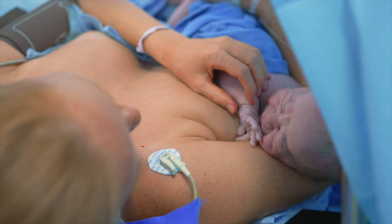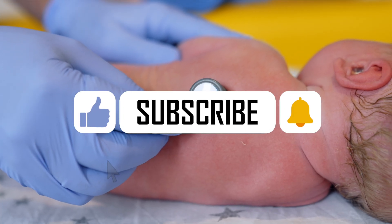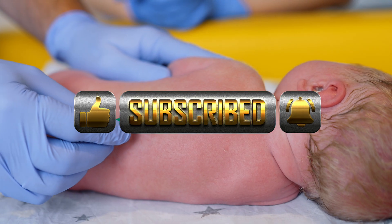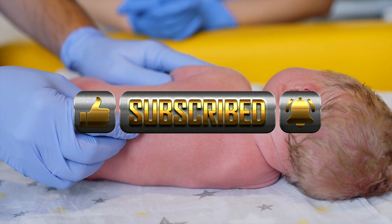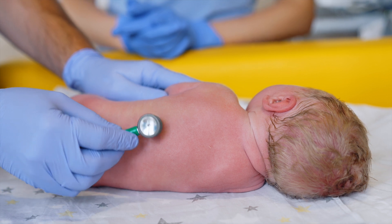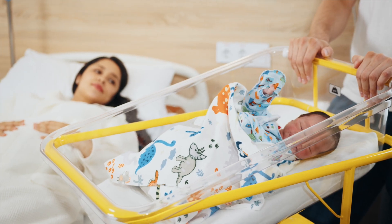The third stage of labor occurs after the baby is born. The uterus continues to contract to help separate and deliver the placenta, which supported the baby during pregnancy. This stage usually lasts five to thirty minutes. Health care providers will check to make sure the entire placenta is delivered, helping to prevent complications.